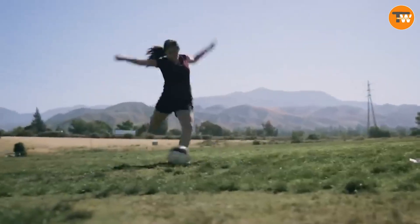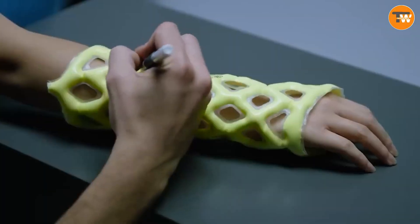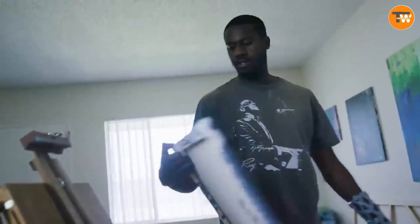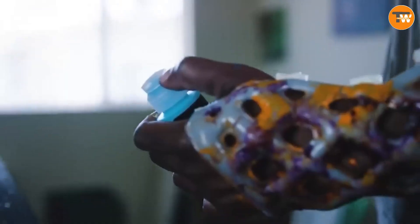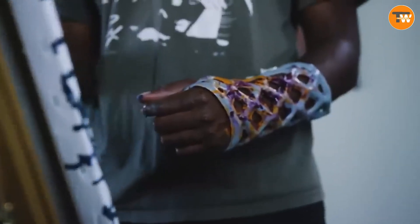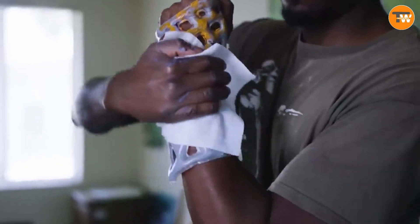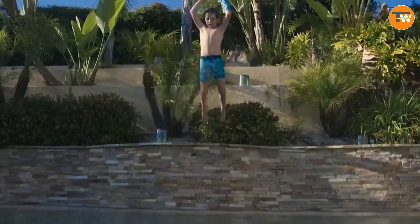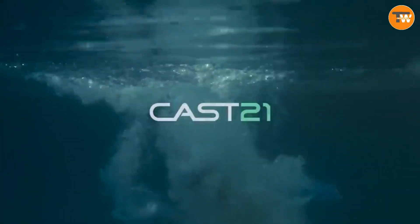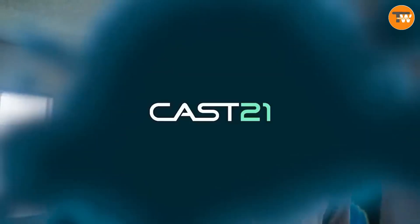Cast 21. It gets filled with a compound that toughens up in just three minutes. The result? A sleeve as robust as a cast but way comfier, giving you the freedom to shower and even take a dip. The creators also have their sights set on revolutionizing veterinary care, with plans to roll out a version for four-legged friends. Cast 21 isn't just reimagining casts — it's rewriting the comfort and versatility script for injury recovery.